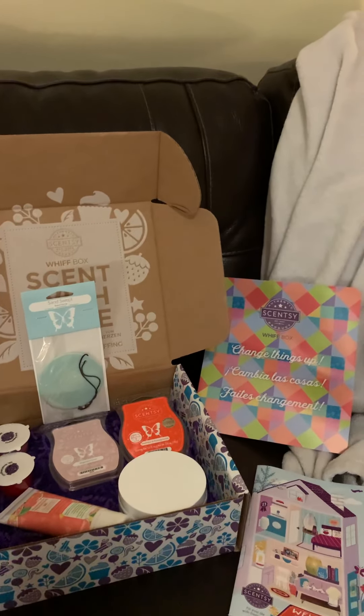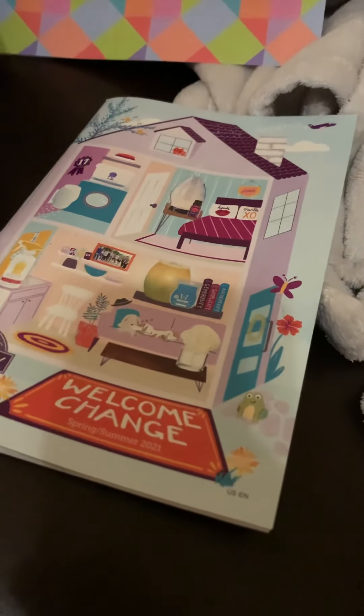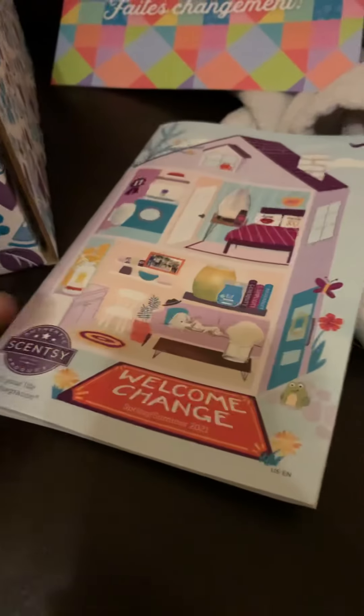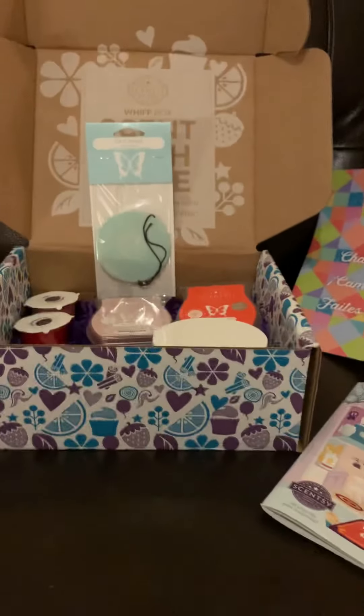Take a look at this February Scentsy Whiff Box and everything that comes with it. Let's first start off with the new Scentsy catalog for spring and summer — it's got everything that you need. If you want the electronic version, it's available on my site, but when you get the Whiff Box this month, you get the paper catalog.